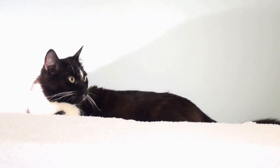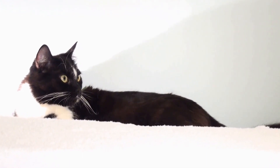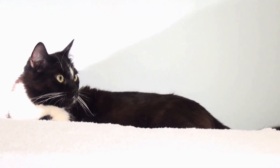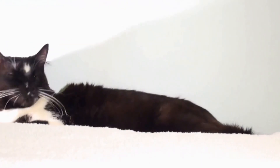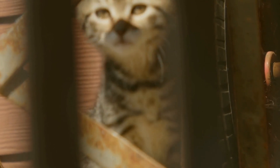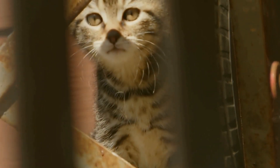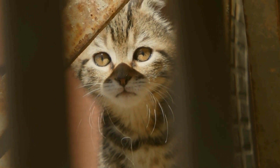By following these guidelines and working closely with your veterinarian, you can improve your cat's quality of life and manage the symptoms associated with their autoimmune skin condition. Remember, each cat is unique, and what works for one may not work for another, so it is essential to tailor the care plan to your cat's specific needs.